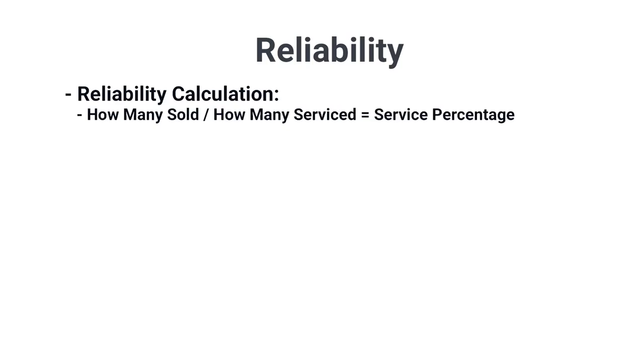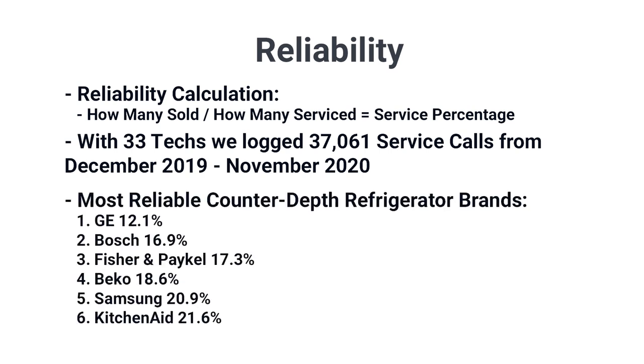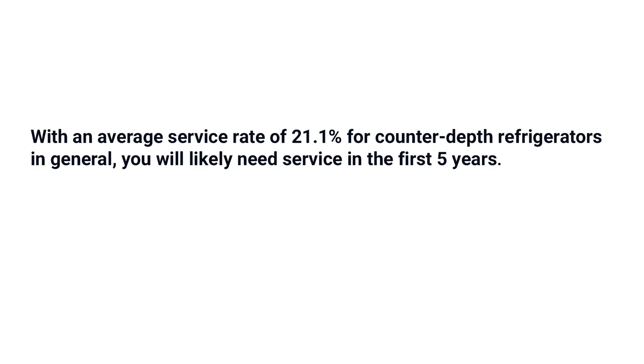Before looking at smaller sizes, let's discuss reliability — 90% of counter-depths sold are 36-inch. We calculate reliability based on how many counter-depths were sold compared to how many were serviced by brand over a one-year period. With 33 techs in the field, we logged 37,061 service calls from December 2019 to November 2020. The top five: GE at 12.1% service rate (not including Café or Profile), Bosch second at 16.9%, Fisher & Paykel third at 17.3%, Beko fourth at 18.6%, and Samsung fifth at 20.9%, with KitchenAid close behind at 21.6%. At a 21%+ service rate, you'll likely need service within five years, so inquire about service before you buy.